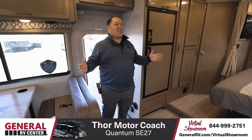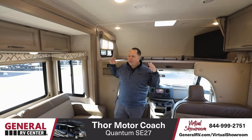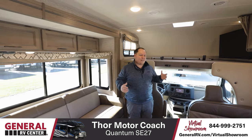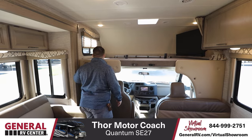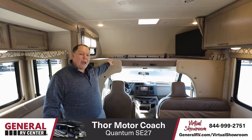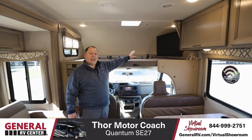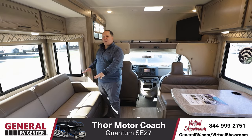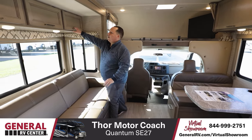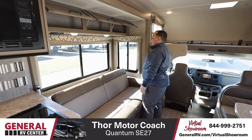Inside this spacious motorhome, we have a full wall slide, which starts here and ends up all the way in the bedroom, making this feel so big and spacious. Up here is our bunk over the cab — this holds a record 800 pounds in the bunk over the cab. You have a big TV right there, adjacent to where the sofa is. This sofa does jackknife to make a bed. We have three big storage compartments above the sofa area.